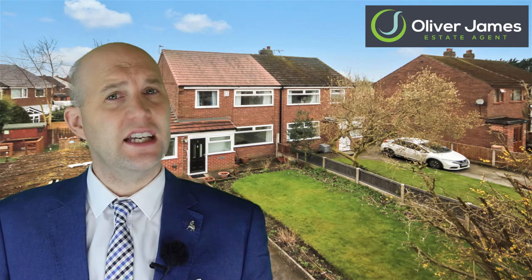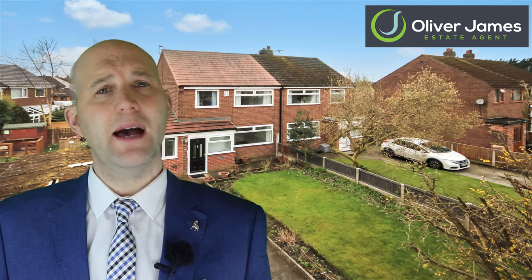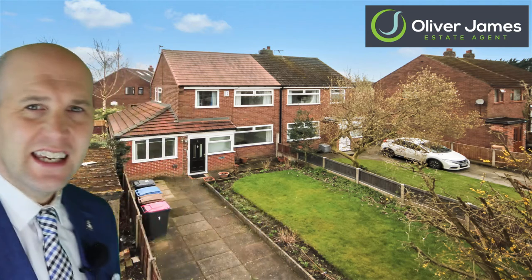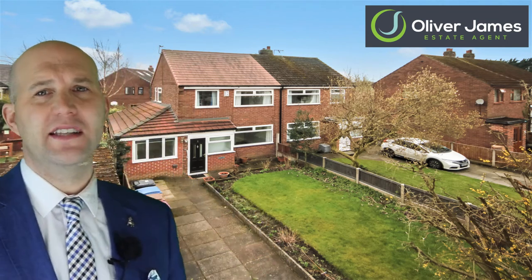It's a four-bedroom semi-detached and it will be ideal to use the downstairs bedroom and bathroom as a separate living space, perhaps like a granny flat as we used to call them. As you can see there is a long driveway with room for plenty of cars.